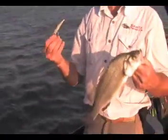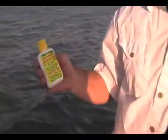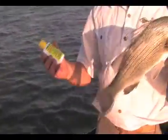I changed up and went to a shad pattern cosi minnow and I put some Pro-Cure garlic crawfish on there, and man, I made three casts and caught two fish just like that.